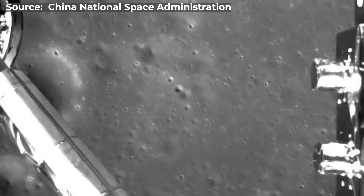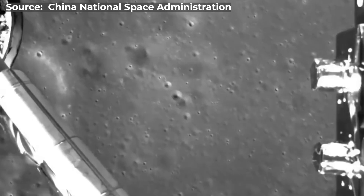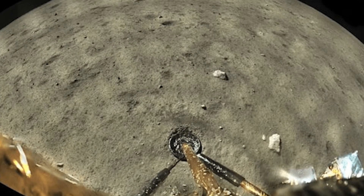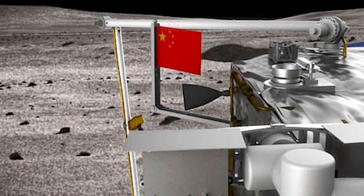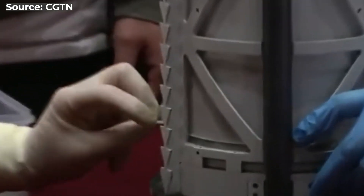Chang'e 4 made history as the first mission to land on the far side. And Chang'e 5 successfully returned in 2020, unfurling China's flag on the moon and bringing back about 2 kilograms of lunar samples.